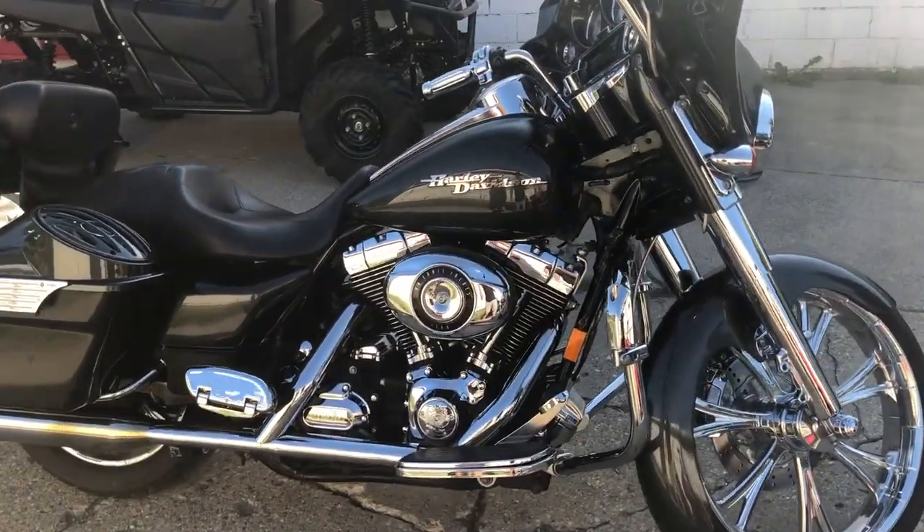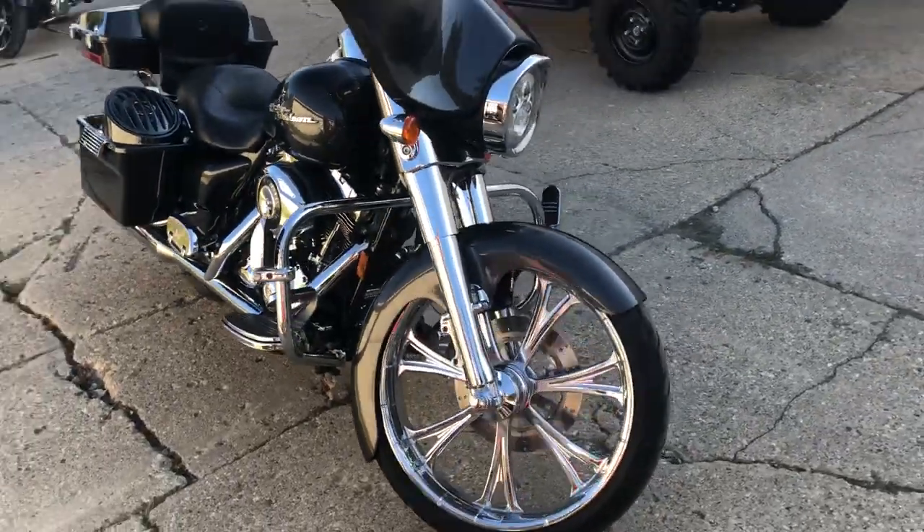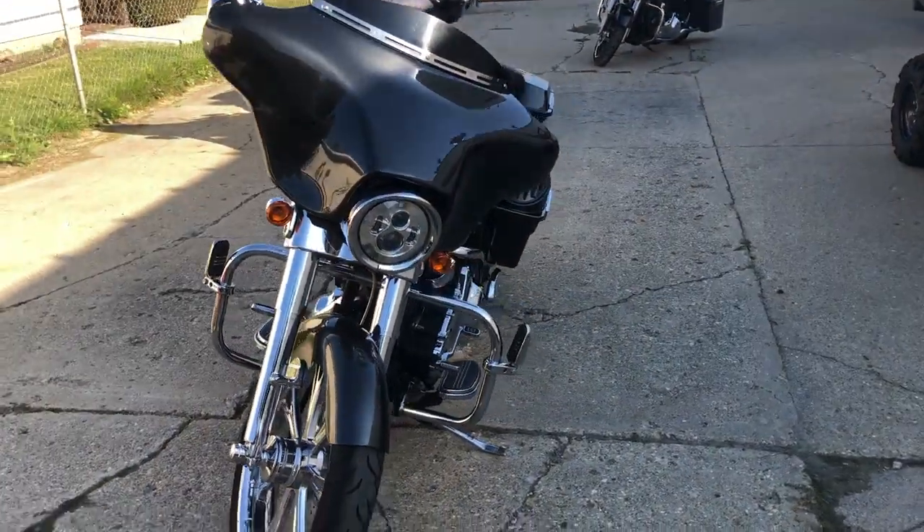Guys, only $99.99 — it's a good-looking bike for $99.99. Give us a call, we're at 810-648-9500.